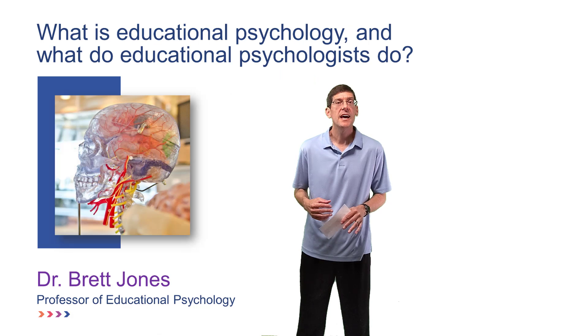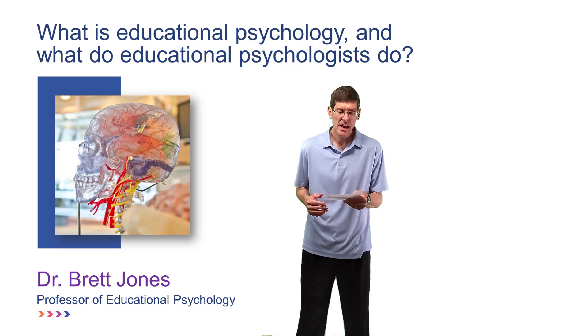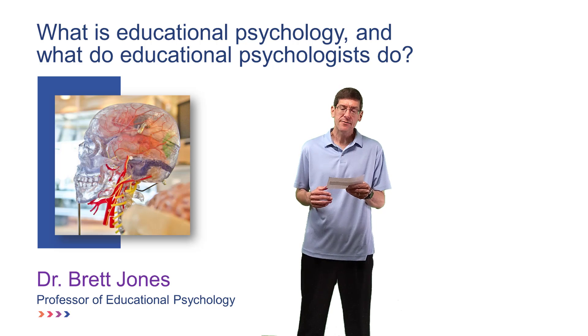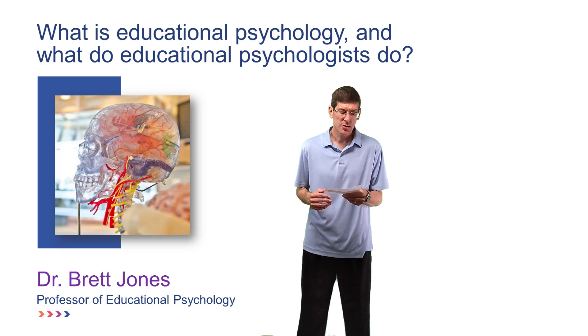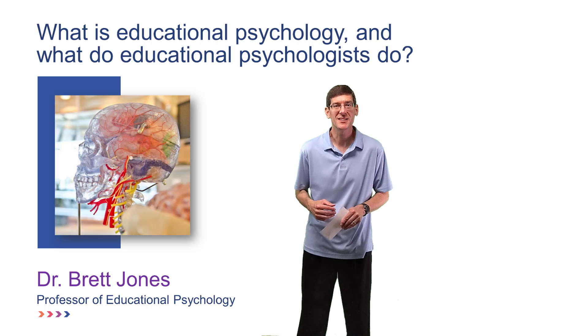To summarize, educational psychology is a broad discipline that includes the study of teaching and learning processes. Educational psychologists have a variety of careers including working at universities and other research and non-profit organizations.